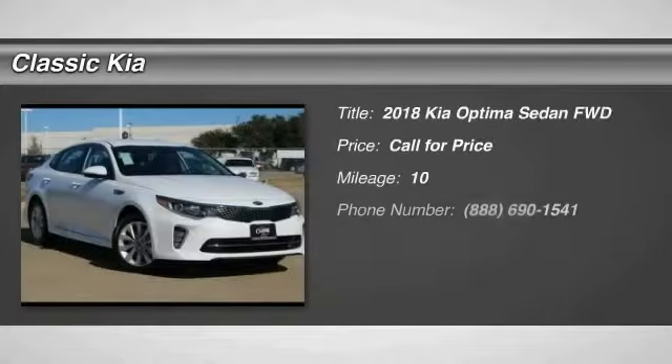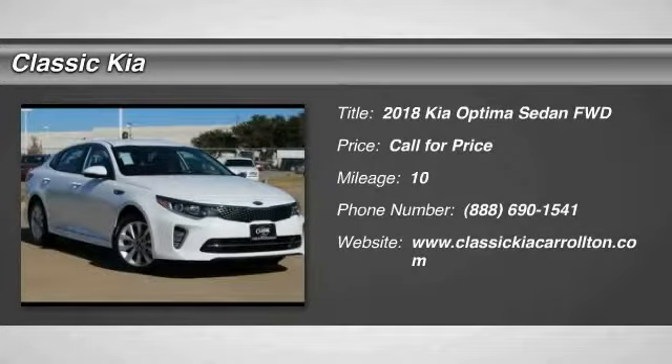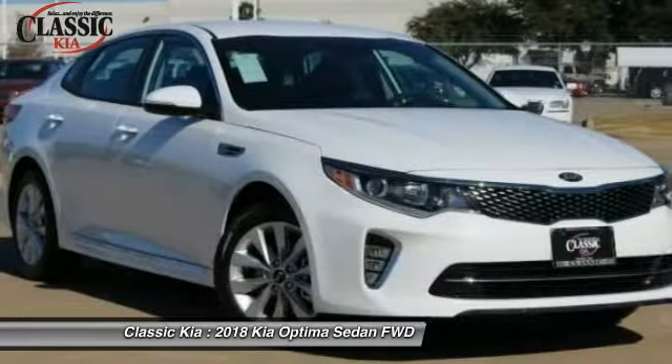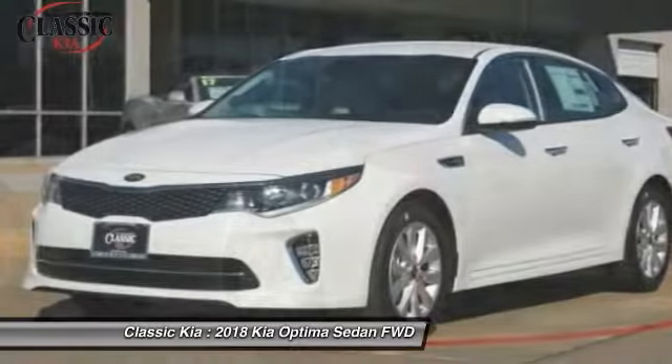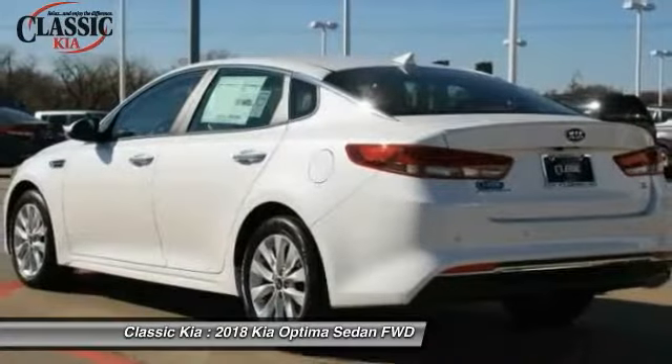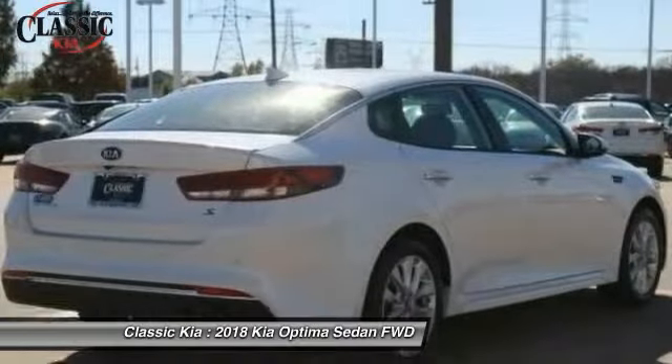Make a great choice today with the 2018 Optima. The all-new Kia Optima offers a new level of style and performance. It features engine management systems like direct injection and turbocharging, which enhance performance without sacrificing fuel efficiency.